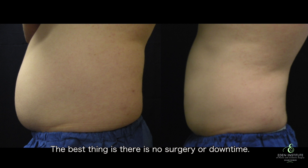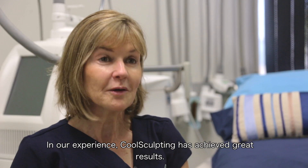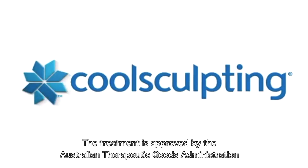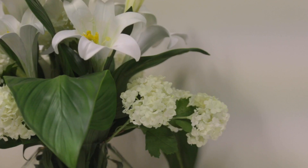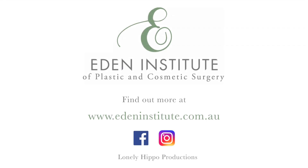The best thing is there is no surgery or downtime. In our experience CoolSculpting has achieved great results. The treatment is approved by the Australian Therapeutic Goods Administration. We are all registered nurses here and the Eden Institute is a CoolSculpting certified practice.